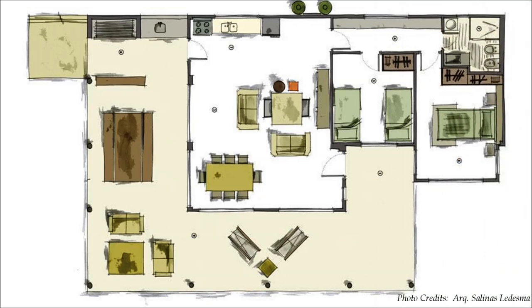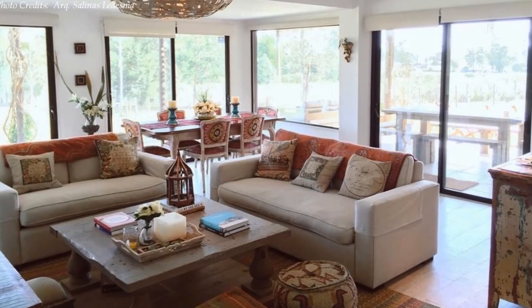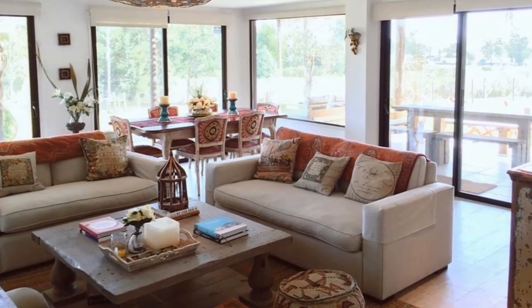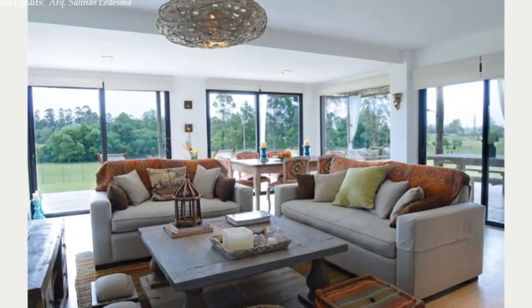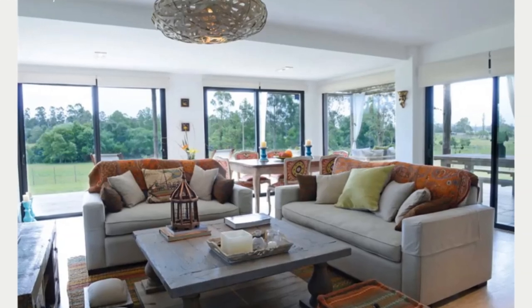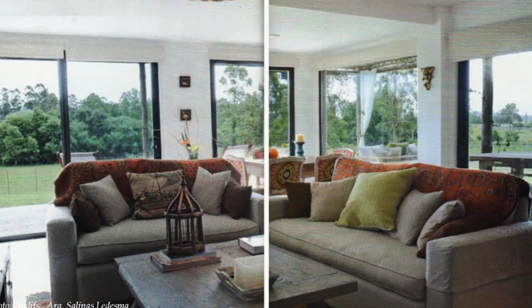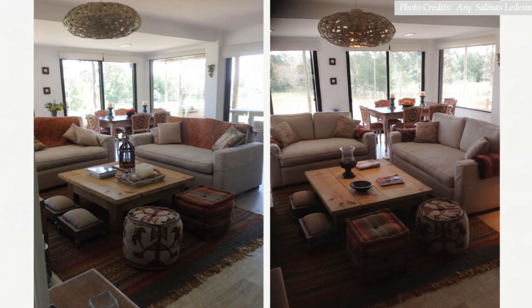The inner container walls were cut out to create an expansive open plan living room. The living room is well furnished with armchairs in beige linen with ethnic throws and pillows. The sofas are accompanied by a grey wooden coffee table, sisal puffs with ethnic motifs, and a ceiling lamp made with natural fibers.